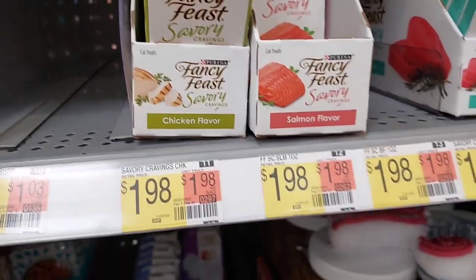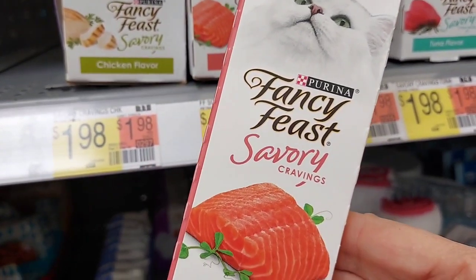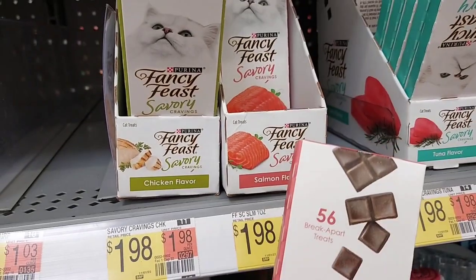Another cat item I'm going to pick up are these Fancy Feast Treats. They're $1.98. You get a dollar back on Ibotta, making them only $0.98.